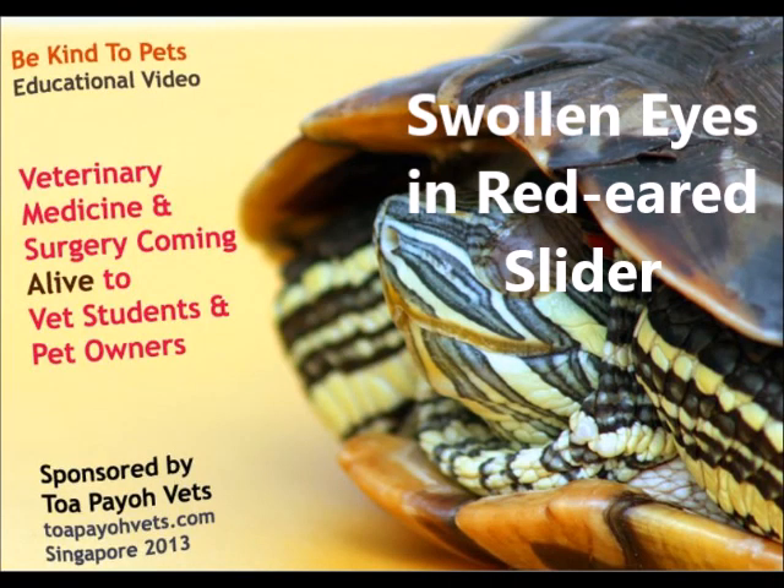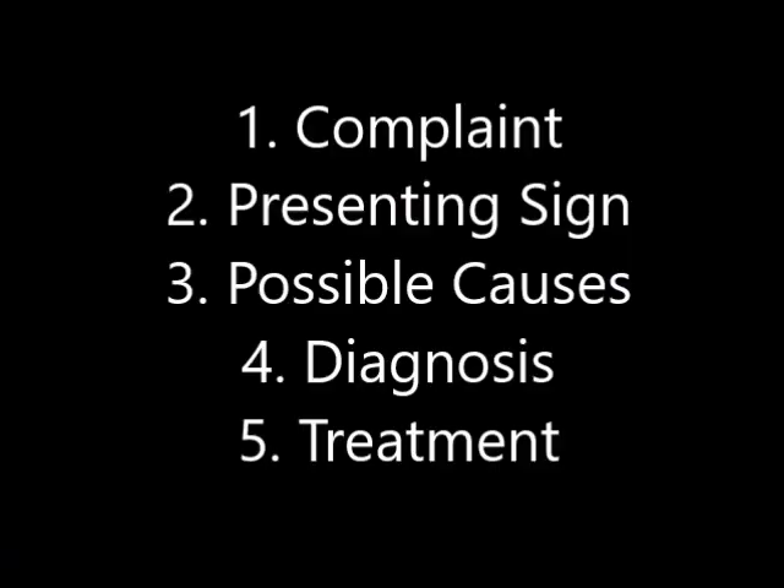This is a Be Kind to Pets Veterinary Educational Video sponsored by 2PiroVets. This video is about swollen eyes in red-eared sliders. It covers the complaint from the owner, the presenting signs, the possible causes, the diagnosis, and treatment for swollen eyes in red-eared sliders.